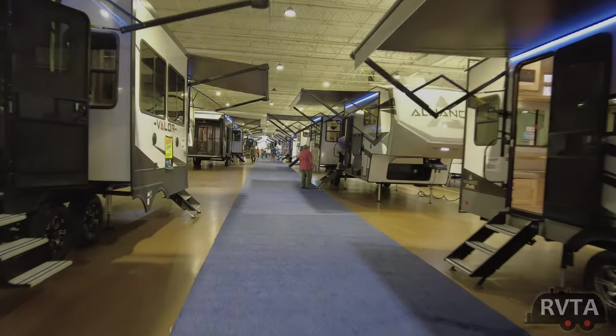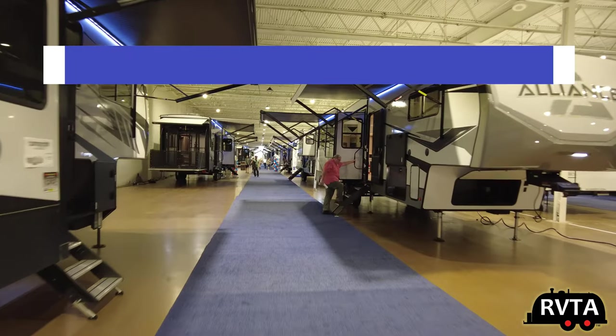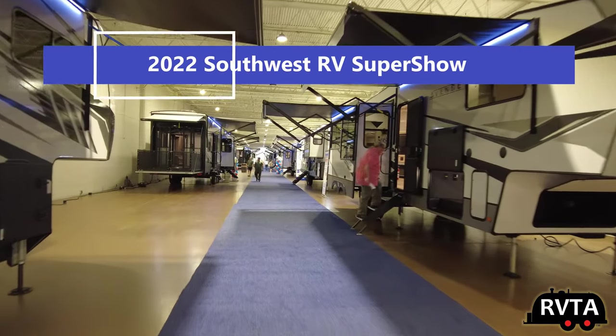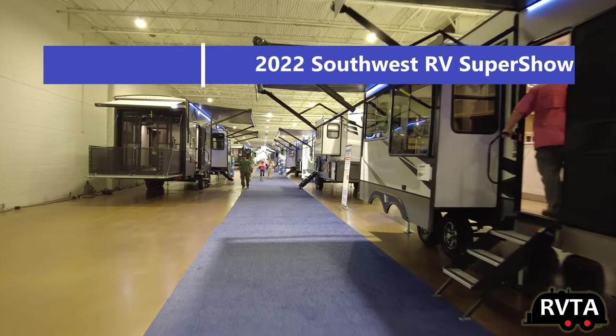Welcome to RV and Travel Adventures. My name is Jesus Manuel Menagarza. Today I'm in Dallas, Texas at the Southwest RV Super Show. In a few seconds here I'll be showing you a Lance travel trailer.